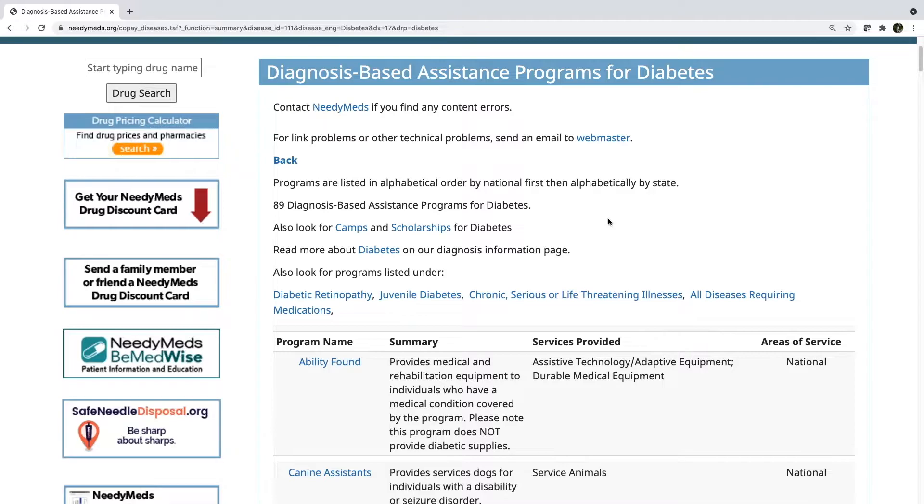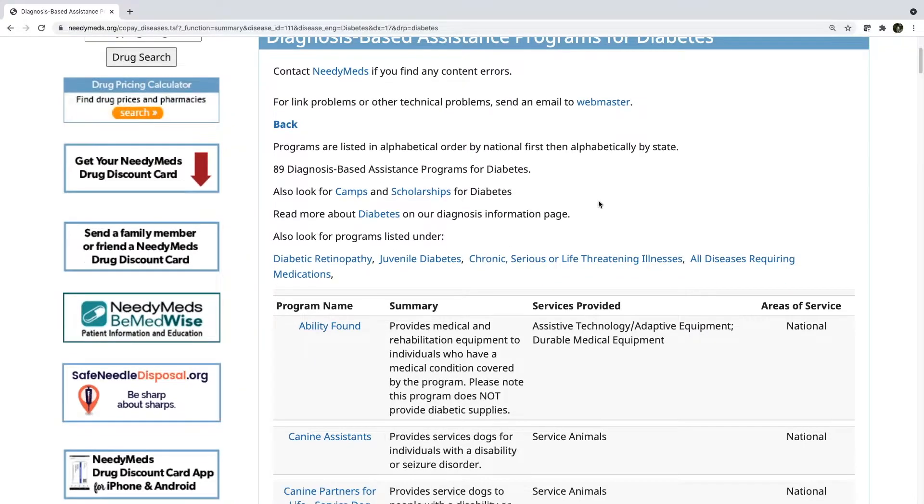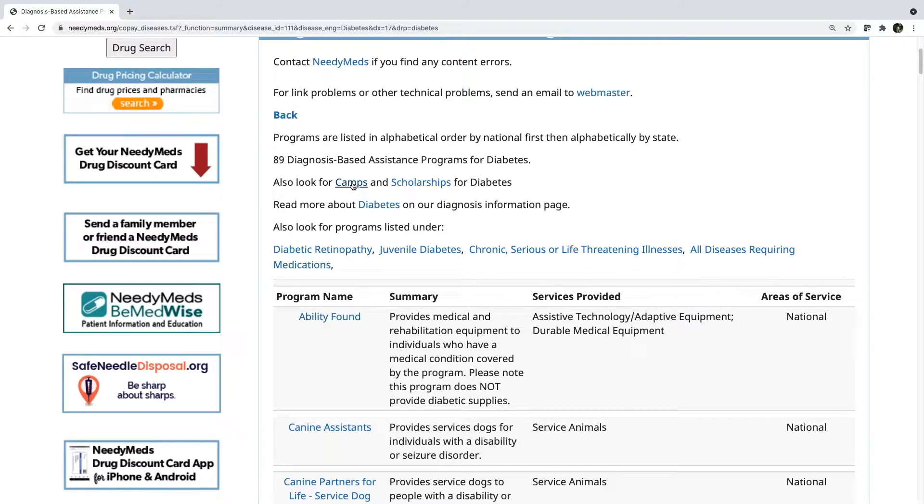Another useful thing to note: right underneath where it shows how many diagnosis-based assistance programs currently exist, you can also find other resources. For example, you can find camps for those living with or caring for someone with diabetes, educational scholarships for those caring for or living with diabetes, a diagnosis information page on diabetes with more information and resources, and hyperlinks to other cost savings resources on NeedyMeds.org. The diagnosis-based assistance programs are easy to navigate and will provide help to you, a loved one, a patient, or client.